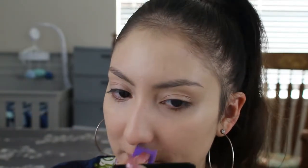Foundations tend to look a little off on my forehead since I have dry skin, but it doesn't look off at all. It does look a little cakey up close though. I'm going to go ahead and finish the rest of my makeup and then I'll be right back.